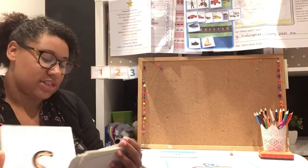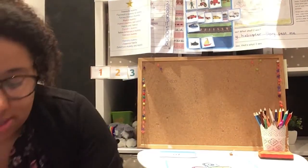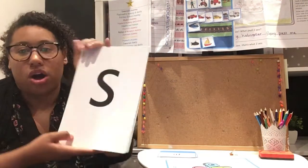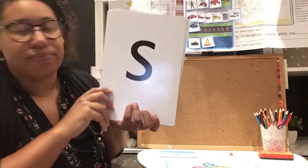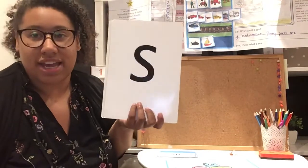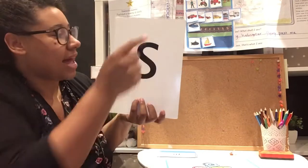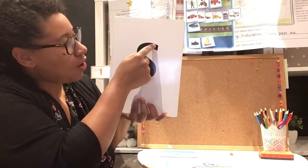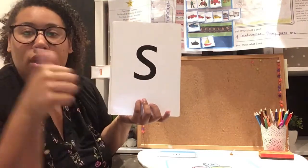So let's have a look at some of the sounds that we've learnt this week. The sound that we learnt on Monday — we sung the Jolly Phonics song and we also practised writing it. So let's use our magic fingers and practise going over our sound. Remember you start there, you go round, down, pen off.